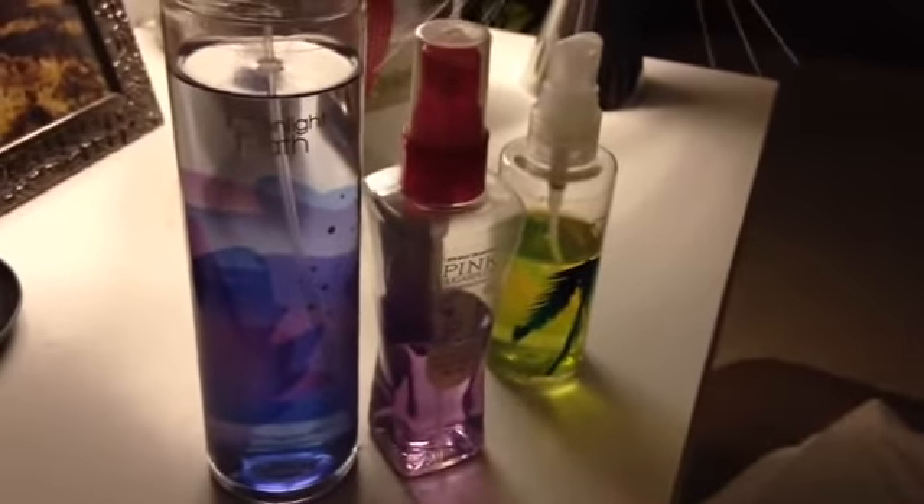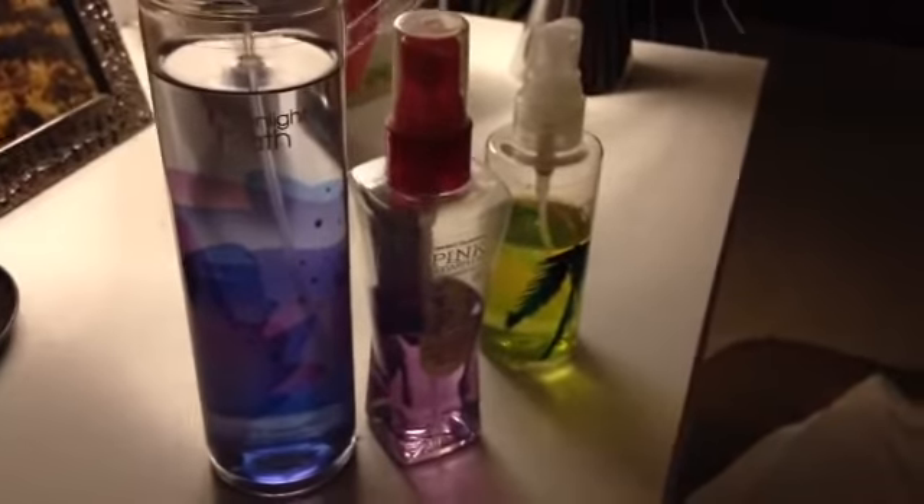Alright, so those are our Bath & Body Works perfume collection. Thank you for watching. Bye!